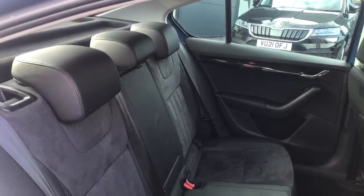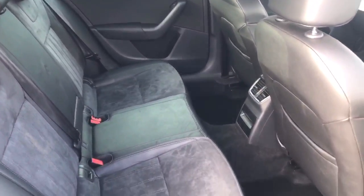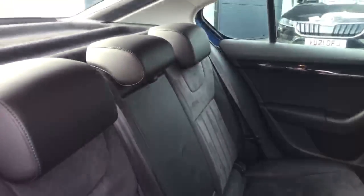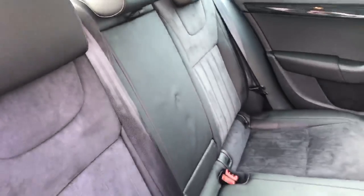The Skoda Octavia gives a large amount of space in the rear for more comfort for those sat in the back. The SEL model is finished with half leather, half Alcantara seats, and it also gains the middle armrest with two cupholders.